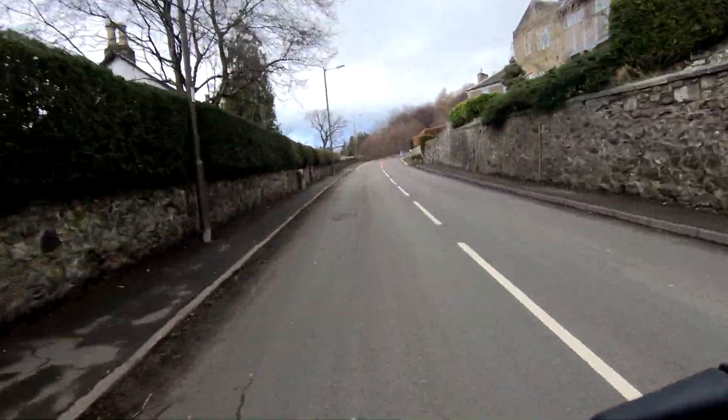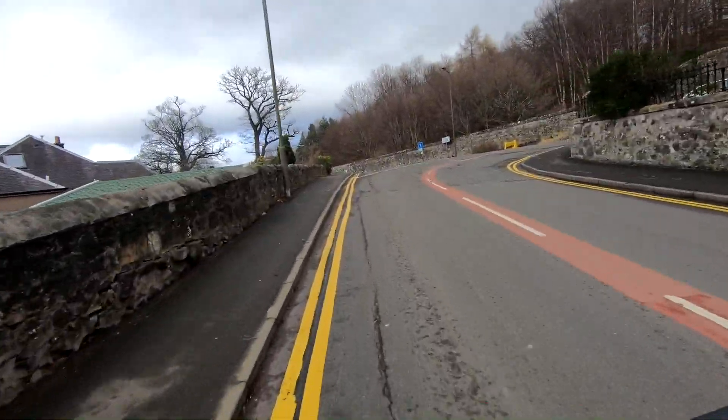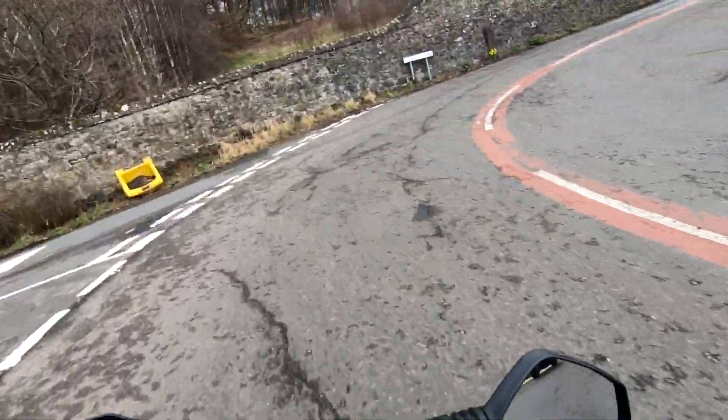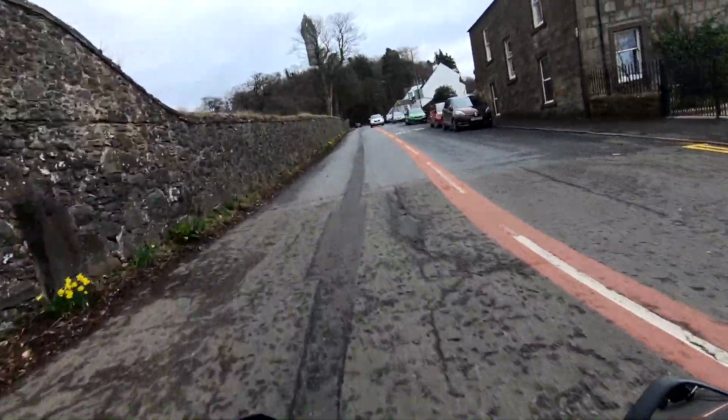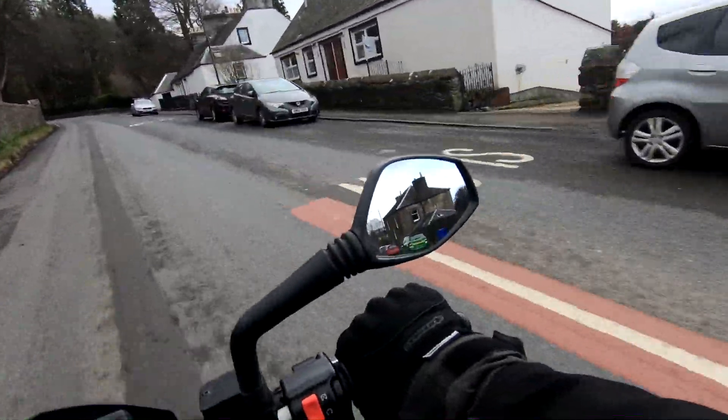Positioning for this corner — if you imagine a bus coming down here, they're going to be way over to the side of the road. So I'm going to move myself way over to the left here, and hold that left position as I come round. Then bring myself back into centre and start to use the power of the bike to get myself back up to speed.